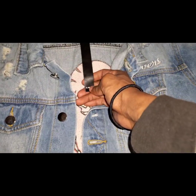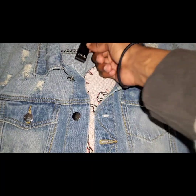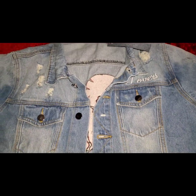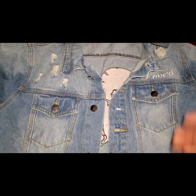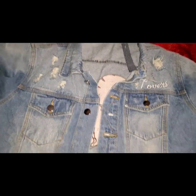I'm pretty sure that's a flaw. Another flaw is the tag — it's supposed to have two of them: the Amiri one, and then the other one that says this product might have distresses that make it unique. That is another flaw, but most people take the tags off their shit anyway, so who gives a fuck?